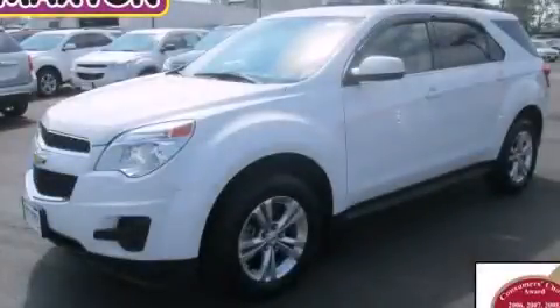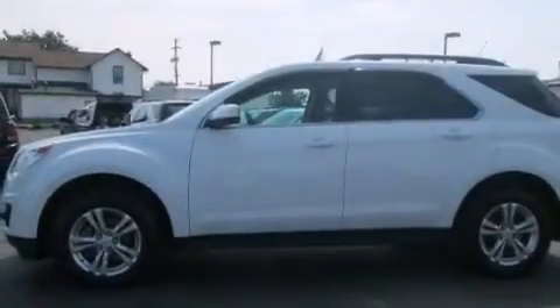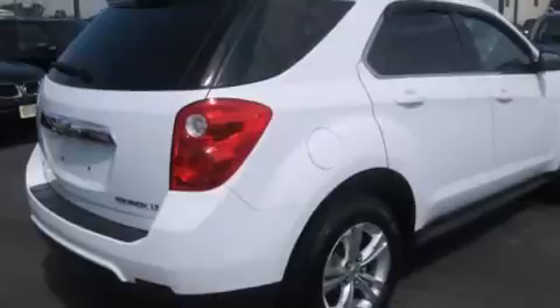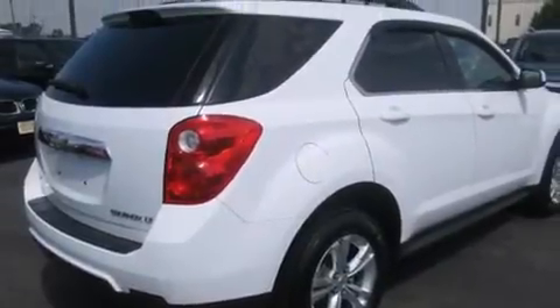This is a certified pre-owned 2011 Chevrolet Equinox — plenty of space for what you need. It features a 2.4-liter four-cylinder engine, an automatic transmission, and all-wheel drive.